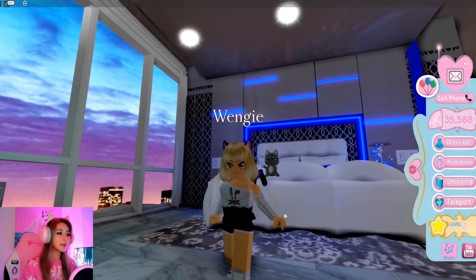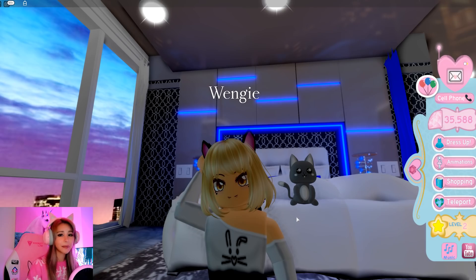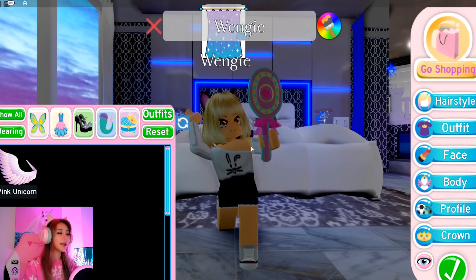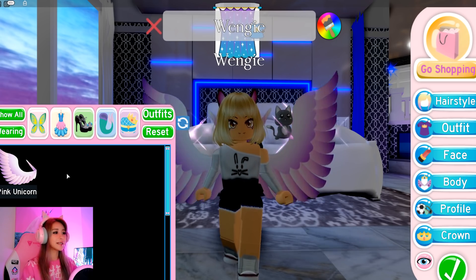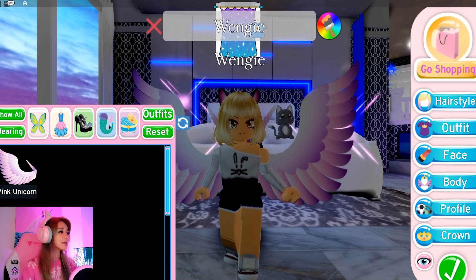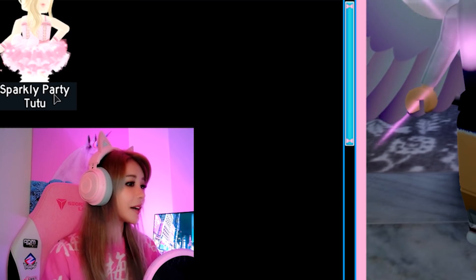I'm gonna make her look more like Wengie. I mean, when has Wengie ever had this hair? I don't think bangs actually work for me. We have some more diamonds to spend. What do you think of this wing? I feel like it is so cute.